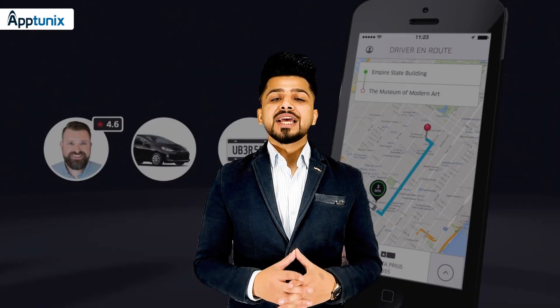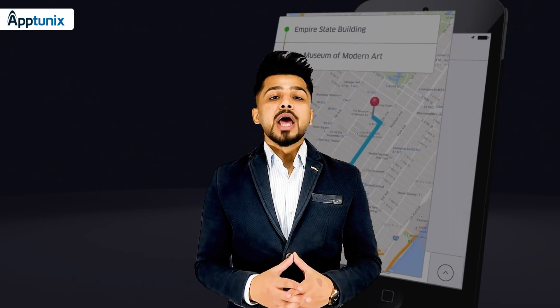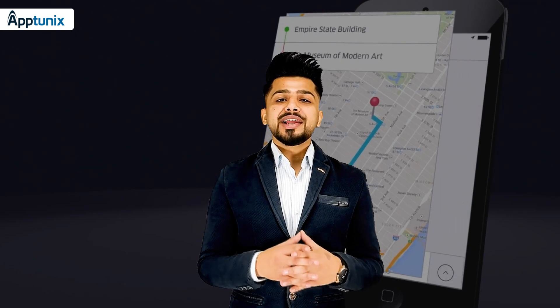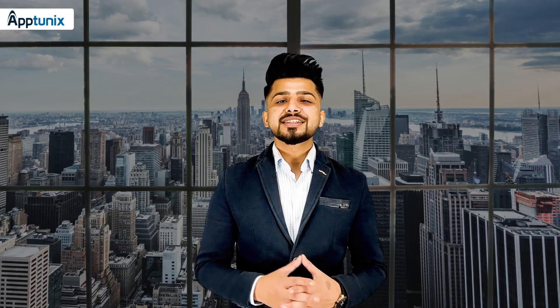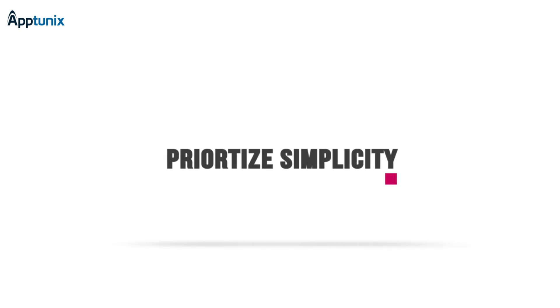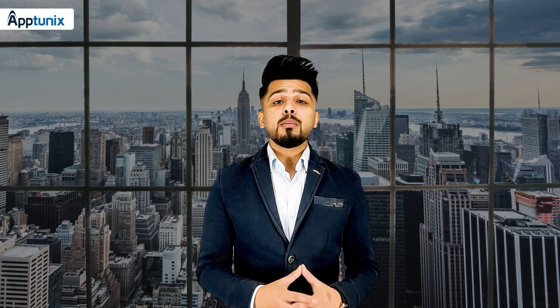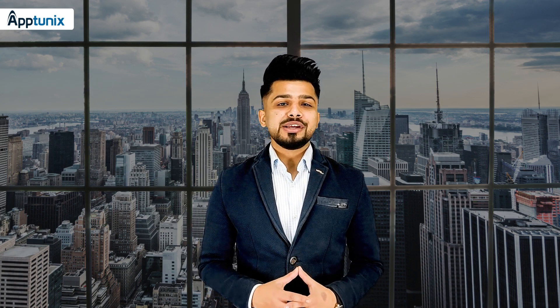If you too are planning to invest in getting an app like Uber, you have to understand the tips that must be considered while getting your app developed. Now let's consider some tips while developing a taxi booking app. Our first tip is making your business model simple and scalable, because simplicity is the foremost factor that can make your application successful.